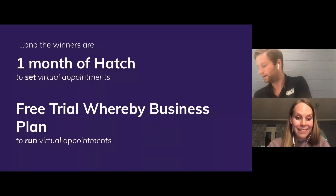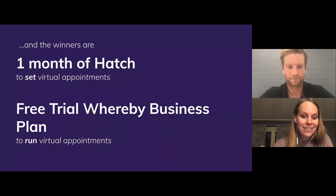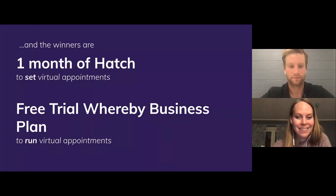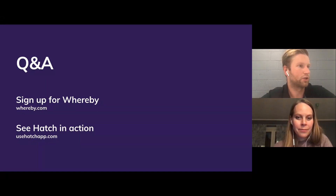Thanks for opening up your product to our audience today, Ingrid. Great to be here — very excited to see how this plays out in your industry. You're doing really great work at Hatch to help the industry use technology in new ways. We got a quick Q&A. The first question is: how often do people ask for virtual appointments?